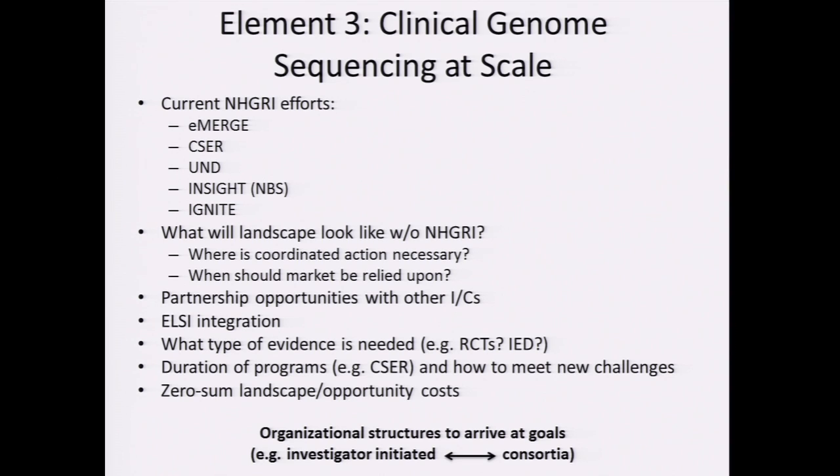I would argue that especially in the clinical realm where the dollar stakes are very high, the market might handle technology development. But there are other aspects where the market is particularly ill-suited to answering questions — especially around pure implementation. The market, if they can make a profit, will implement things. The PSA is a great example — it was implemented even when perhaps from a rational, logical standpoint it shouldn't have been. Partnership opportunities with other ICs are really important. ELSI integration is part and parcel of all these efforts, and one of the strengths of NHGRI is that it's made ELSI integration explicit, whereas in other ICs that hasn't been the case.